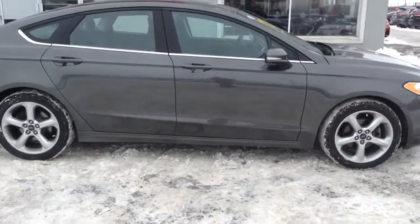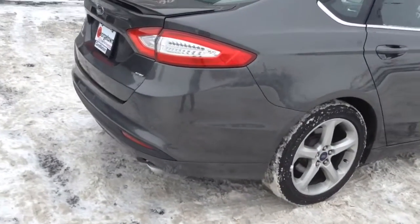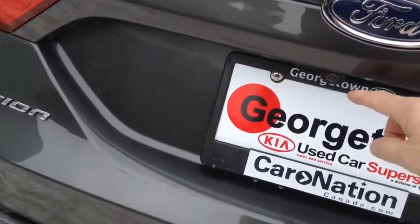Overall condition, really really clean. It is an SE package. Beautiful color. You do have your backup camera.